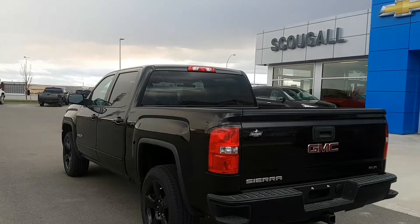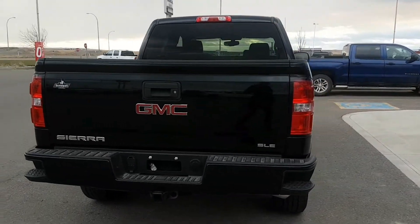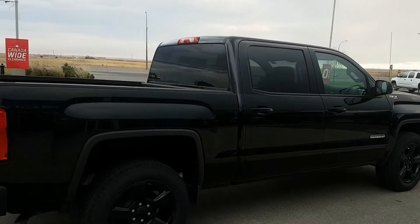It's black in color with body color door handles and mirrors, and 20 inch black painted aluminum wheels. This unit is powered by a 5.3 liter 8 cylinder engine and a 6 speed automatic transmission.